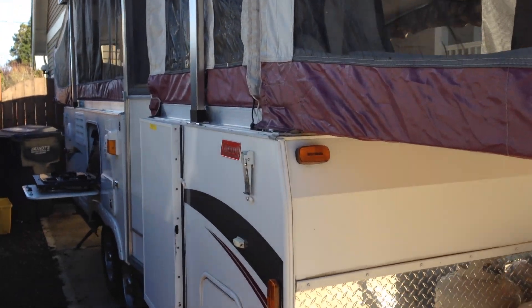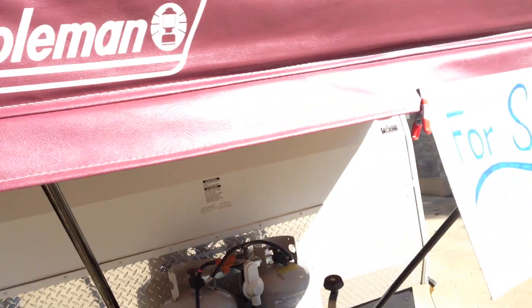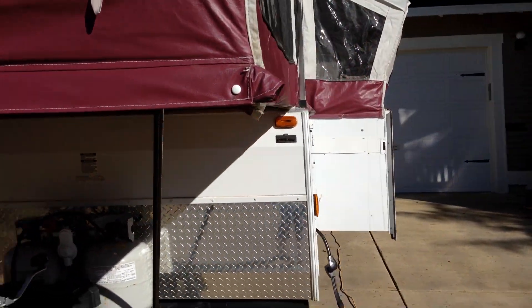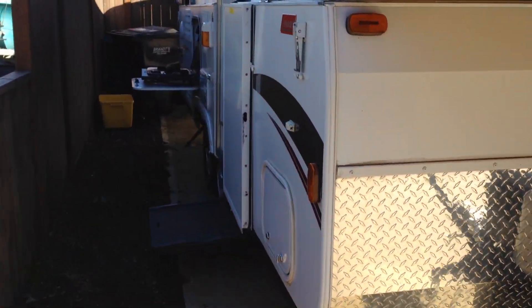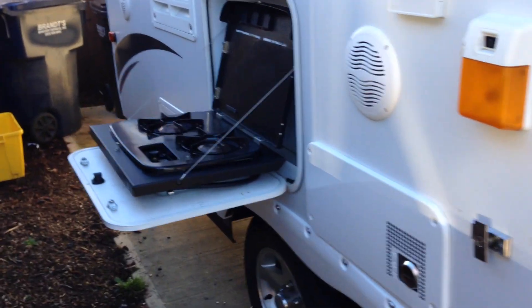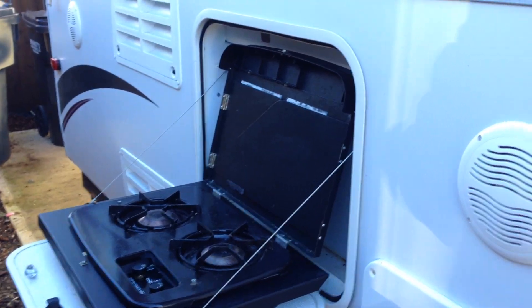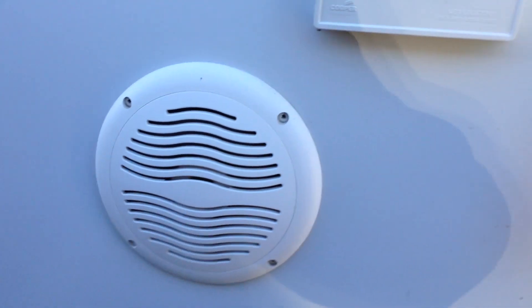It has two slide-out king-size beds and a slide-out area for the dinette — I'll show you more on the inside. On the outside it has speakers that make you rock out, a stove for outside cooking, a light outlet, and some outdoor speakers.